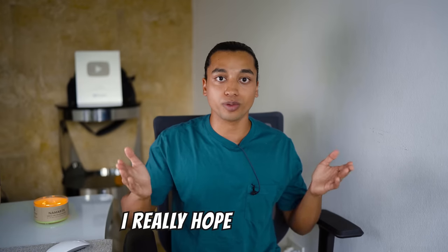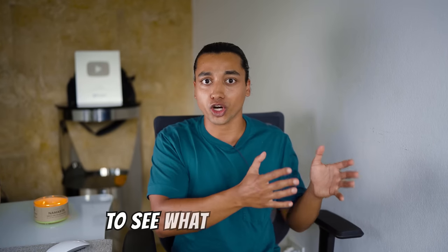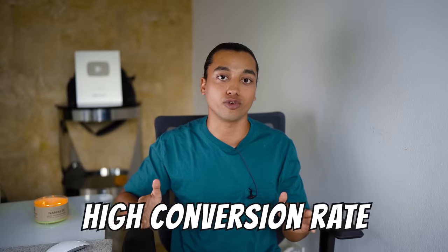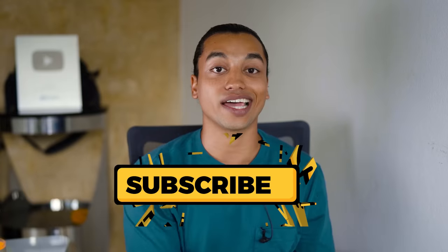I really hope this video was valuable to see what Shopify stores I view as having a high conversion rate. If you guys did enjoy this video, please make sure to smash that like button and subscribe to the channel. I'll see you guys in the next video — peace out.